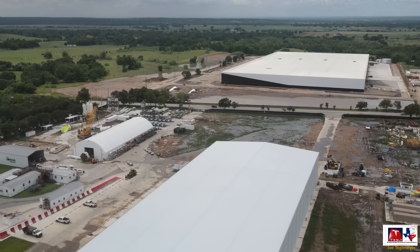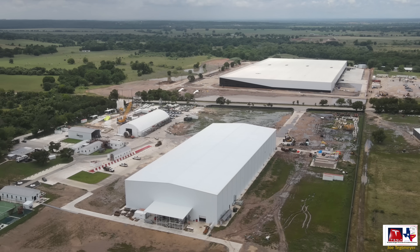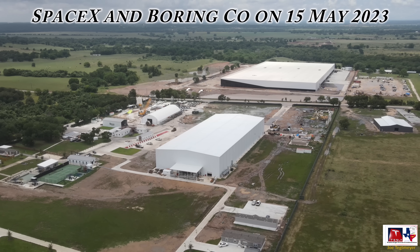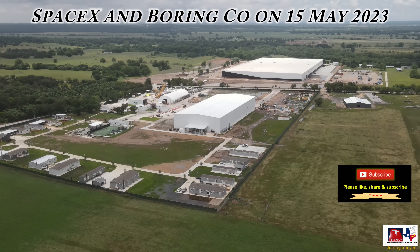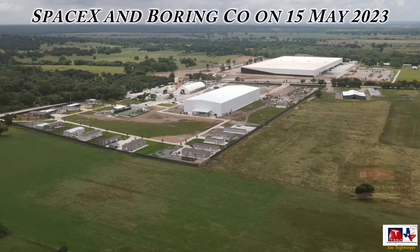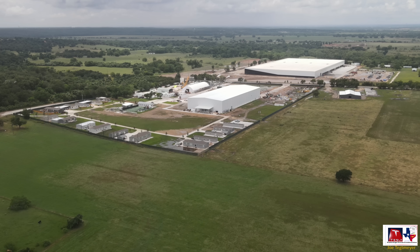If you are looking for Giga Texas, it's off to the upper left-hand corner of the screen about 15 miles away, or approximately 23 kilometers. I hope you enjoyed this tour, the discussion, and the changes and upgrades to both facilities. As always, thank you for watching — have a great day.